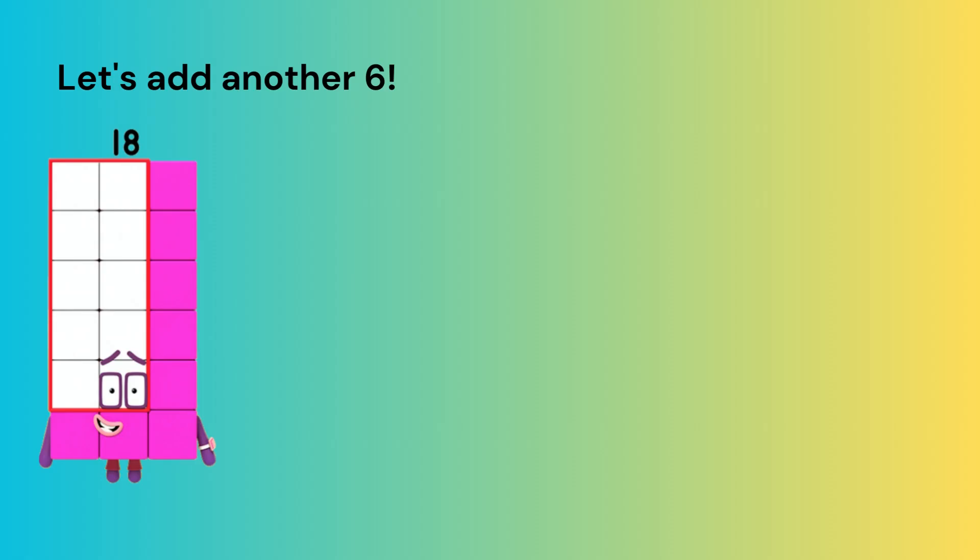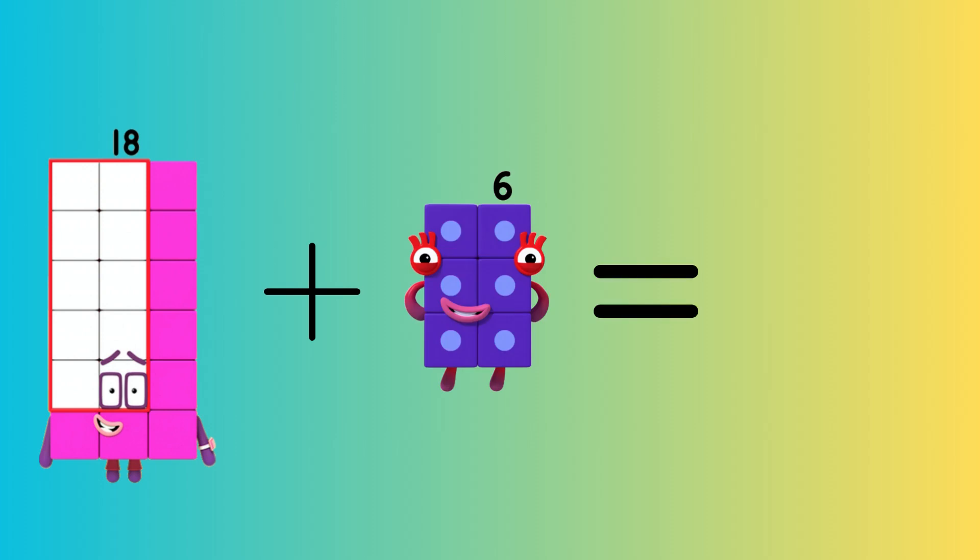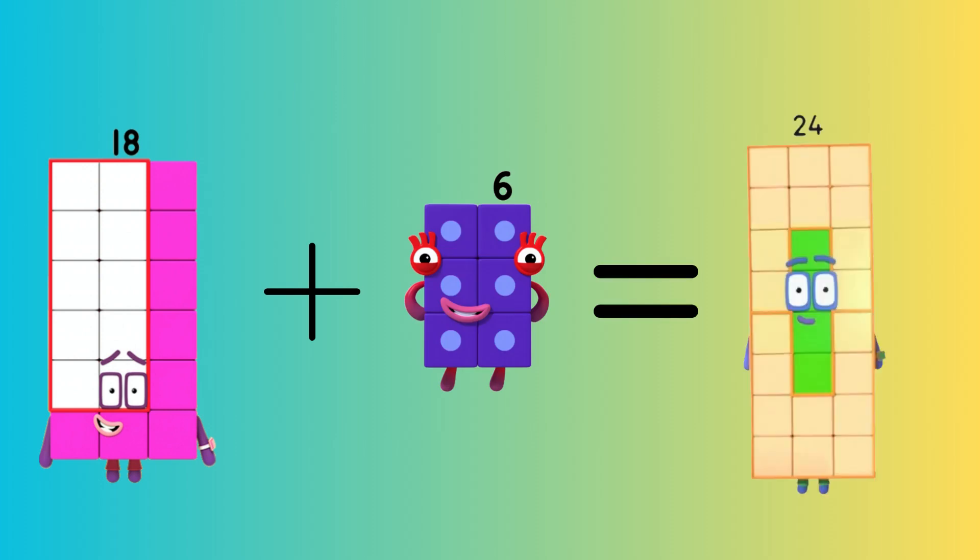Let's add another six. Eighteen plus six equals twenty-four.